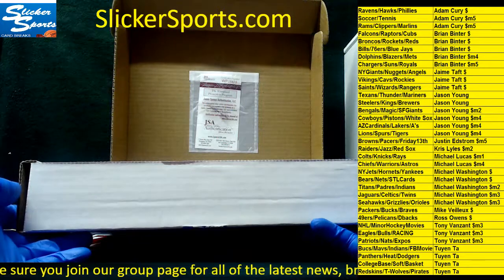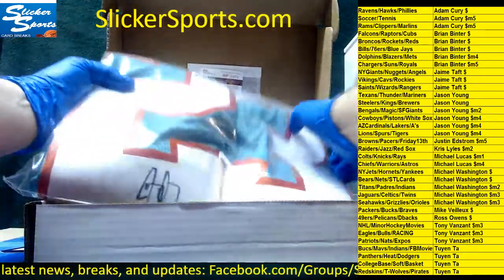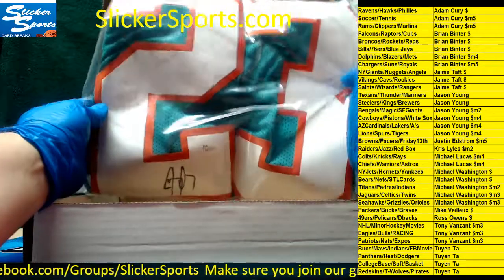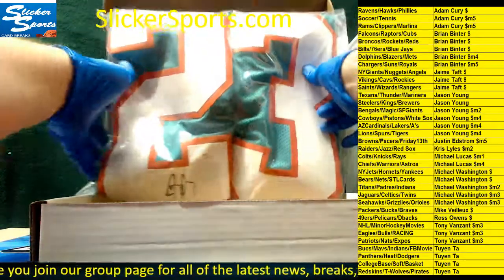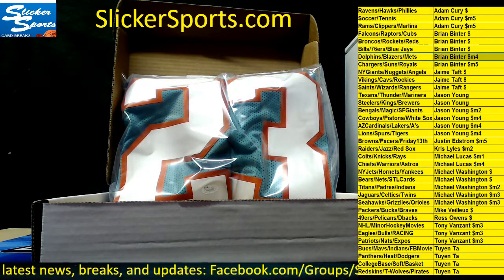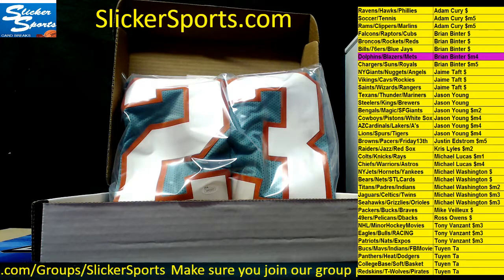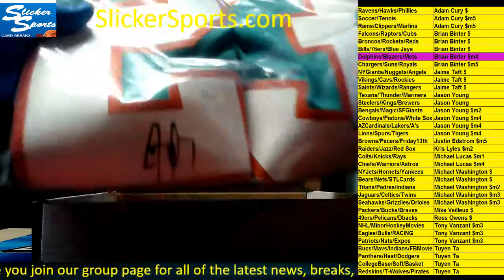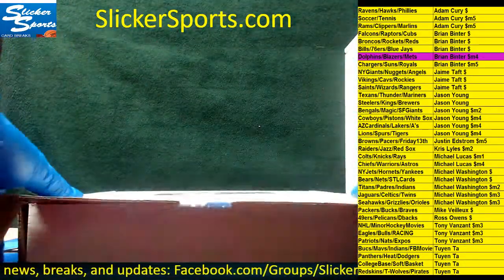First jersey — it's a JSA witness, and it's a cool looking one right here too, guys. JSA witness. I think we all know who this is. This is going out to the Dolphins — it's Jay Ajayi, who is now an Eagle. Jay Ajayi, and the Dolphins are Brian Binter. Nice — Brian Binter with an Ajayi. Telling you guys, there are some really cool jerseys in here. Jay Ajayi, JSA witness — that's going to go out to Brian Binter.